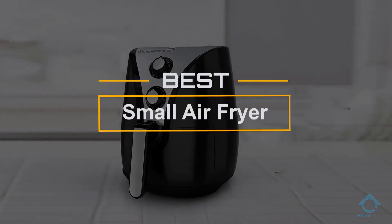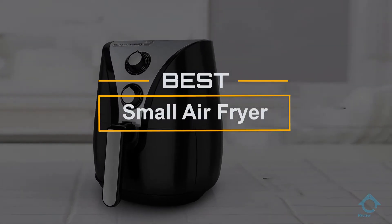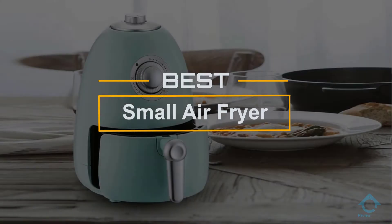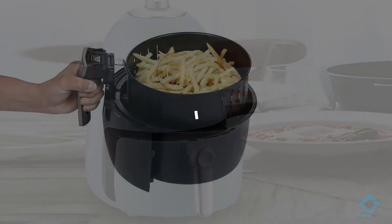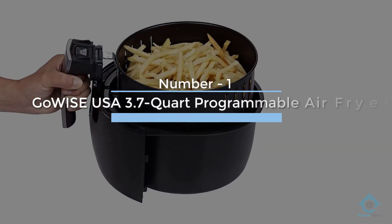If you are looking for the best small air fryer, here is a collection you have got to see. For more details, click the link in the description. Thanks for watching.